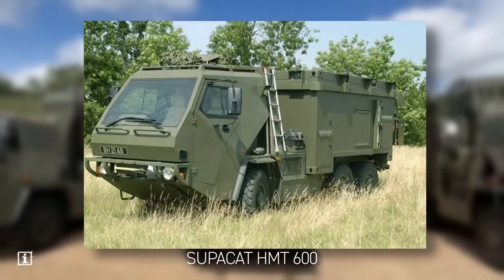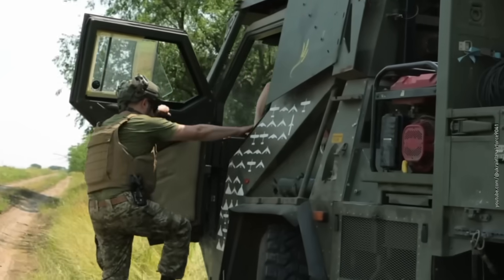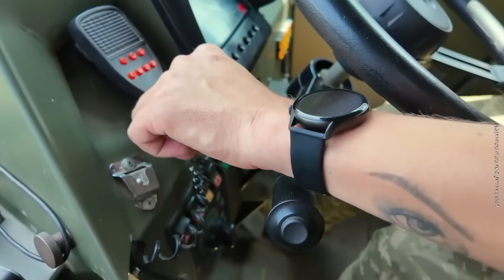A Supacat HMT600 with a four-seat cabin. Honestly, those cream-colored seats look like they were pulled straight out of a British business sedan — Jaguar, Bentley, Vauxhall. Drop your guess in the comments.